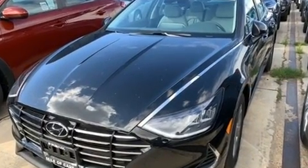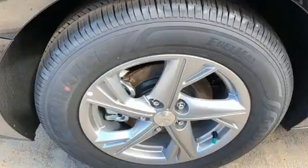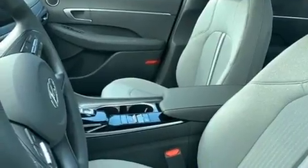Hyundai also prioritized safety and security by including dual front-impact airbags with occupant-sensing airbag, front-side impact airbags, traction control, brake assist, ignition disabling, and four-wheel disc brakes with ABS.